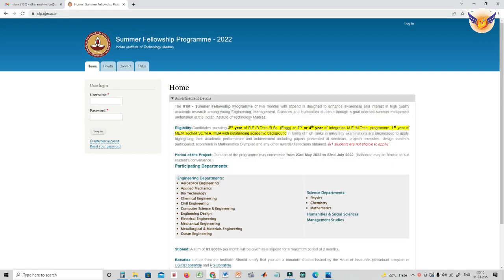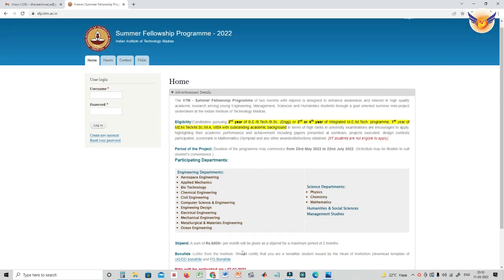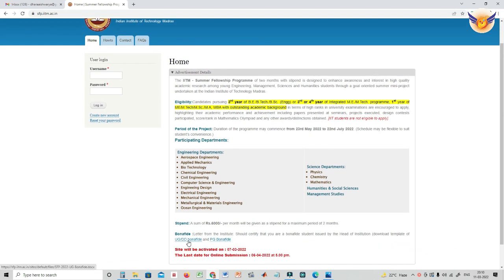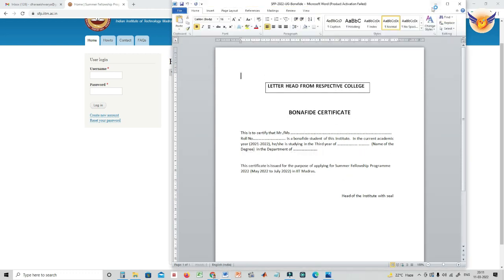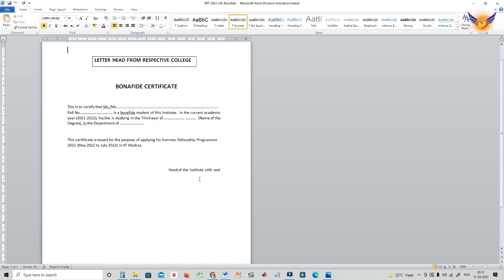To apply, click on the URL provided. The Summer Fellowship Program 2022 page for IIT Madras will pop up, where you can see the eligibility criteria and the list of departments. They have also provided download templates for the bona fide certificate, and there is a sample copy of the bona fide you can follow to pursue the internship summer fellowship program for May 2022.